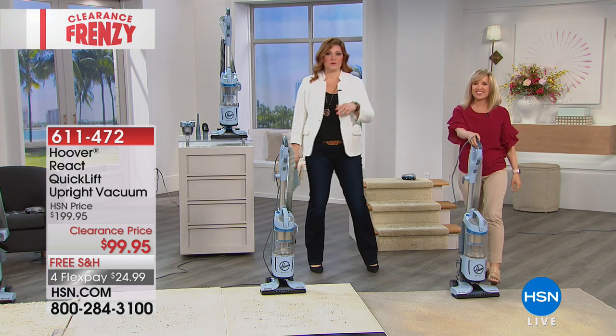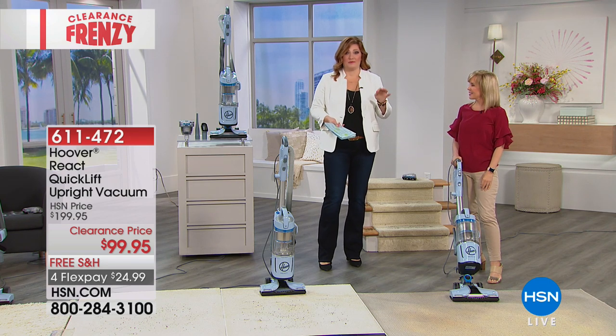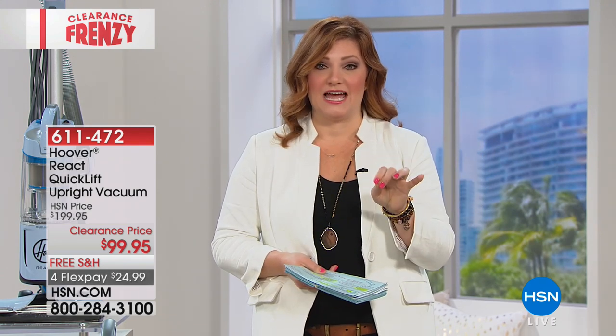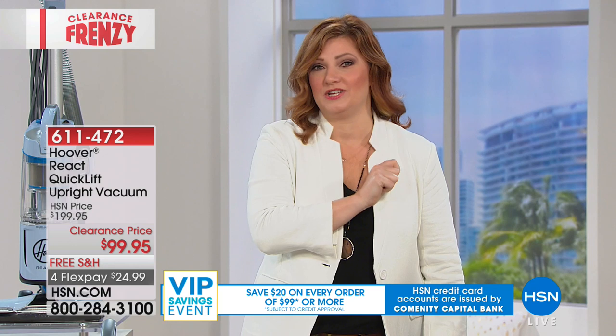They have floor sensing technology — you can go right from your carpets onto your hard floor and the brush roll automatically either turns on or off for you. No more bending over, pushing buttons. You never have to buy a bag, you never have to buy a filter — it has cyclonic technology. It has a Hoover app that tells you when it's time to change your filter. It has a HEPA filter. We are taking 50% off of our HSN price — we're at $99.95. If you have the HSN credit card and spend $99, it's our VIP savings event — we'll take $20 off, bringing this down to $79.95 instantly the moment you use your HSN card.